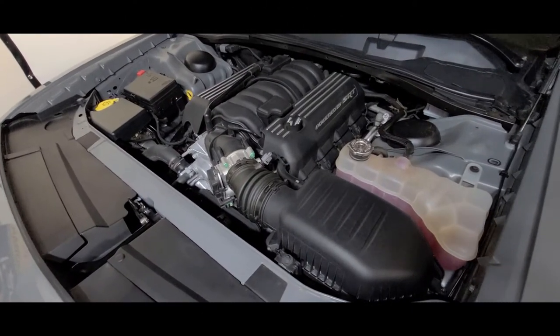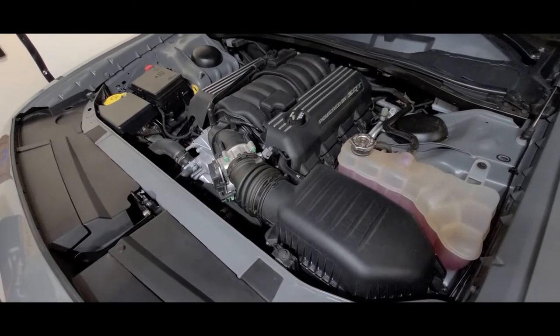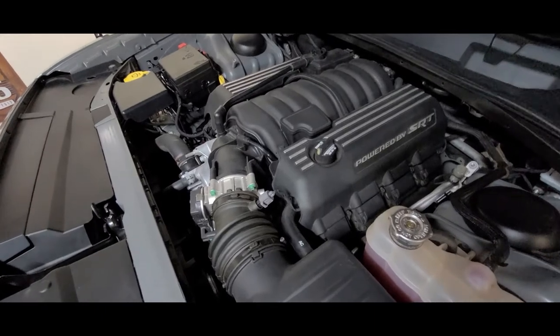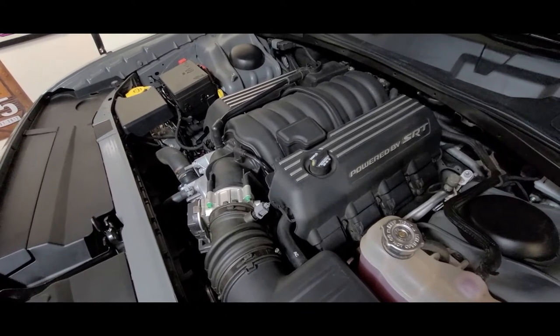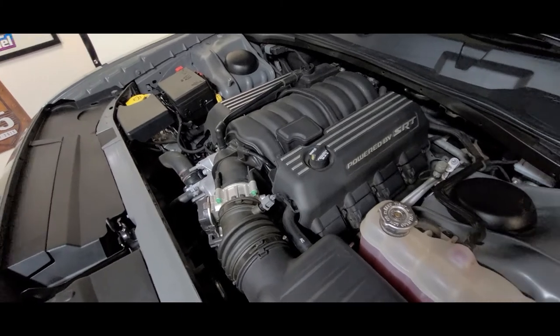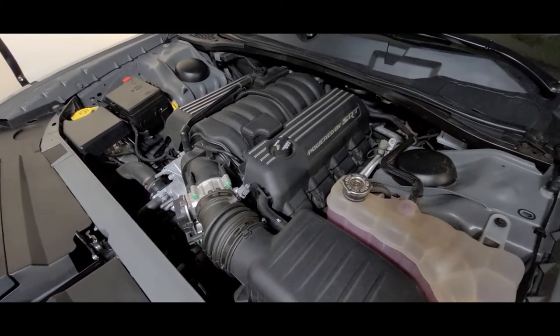Welcome back to the channel. So what is 6-4 day? Well, it's where people like myself celebrate this mighty little naturally aspirated motor. It's 485 horsepower and 475 foot pounds of torque — it'll bring a smile to your face every time you touch the gas pedal. Trust me. If you've not ridden in one or don't own one, I suggest you go test drive it and see what you think.